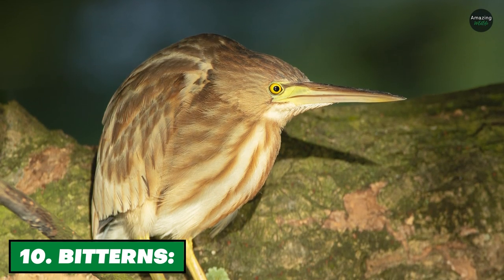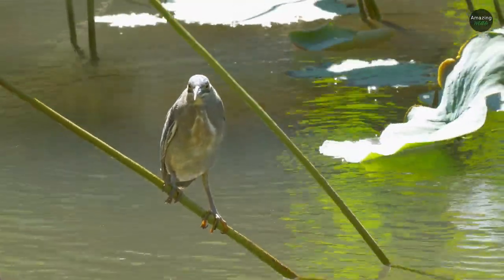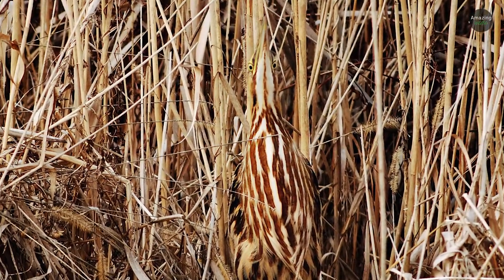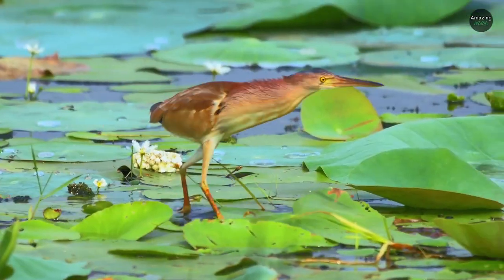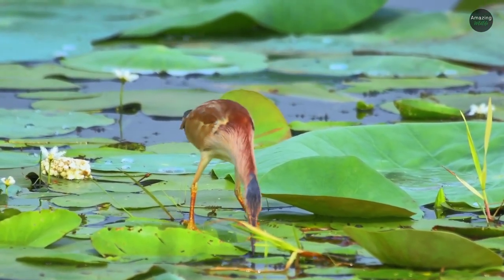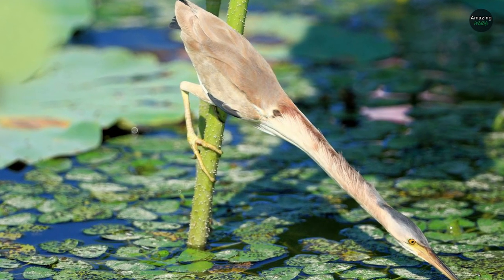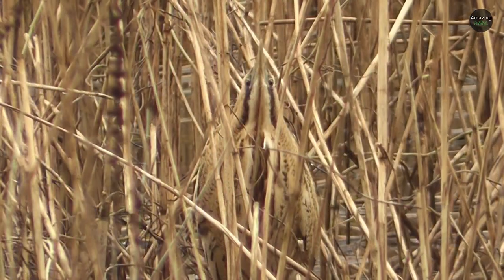Number 10: Bitterns. Both American bitterns and least bitterns are wading birds, and their markings make it difficult to see them among the tall grasses and reeds along the water's edge where they like to hang out. These bitterns eat aquatic animals, and while hunting they stand still at the edge of the water among the vegetation and wait, then jab their bills into their catch. According to Cornell Lab, the long streaks on their breasts spread upward to their necks.